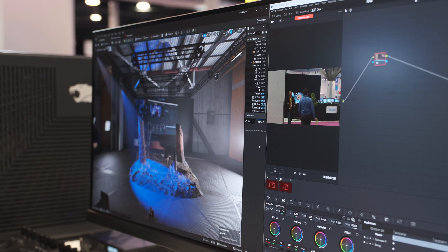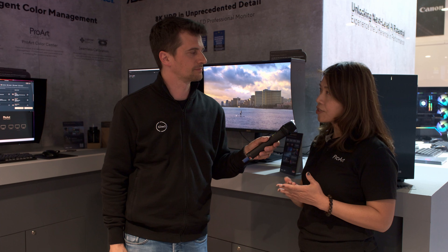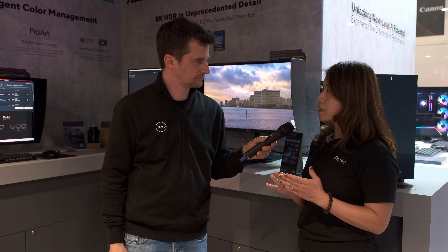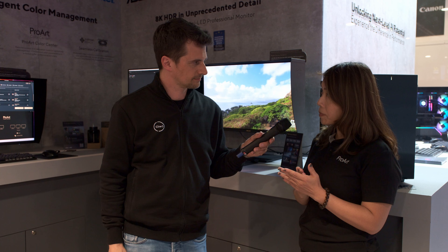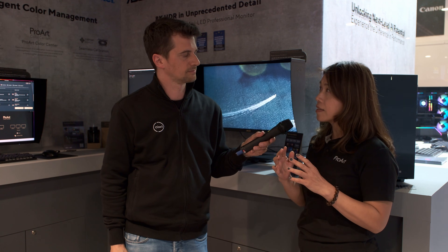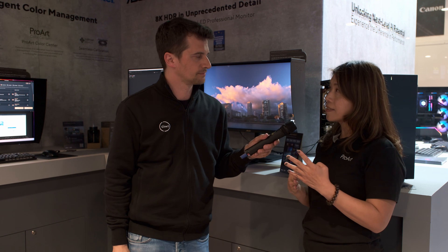What are we talking about in terms of connectivity — how is it connecting? Right now we support dual-port DisplayPort and HDMI with four HDMI inputs. This monitor can also do picture-by-picture and picture-in-picture to have multiple screens simultaneously — you can have four sources at the same time.